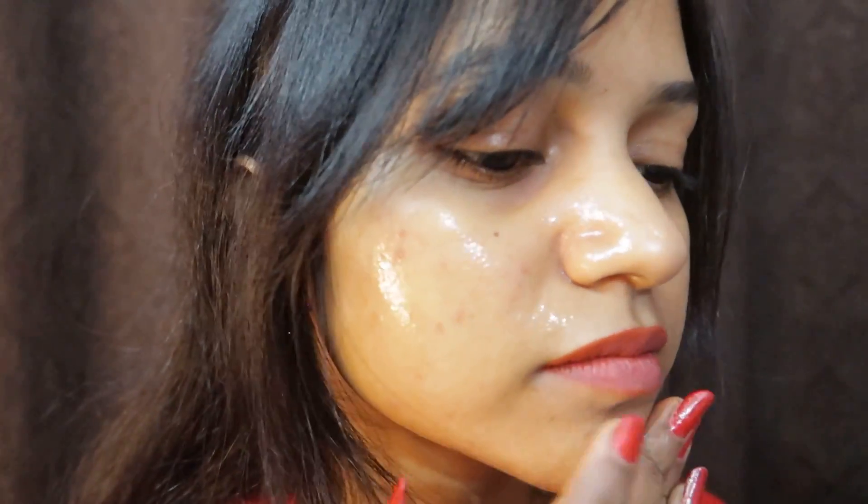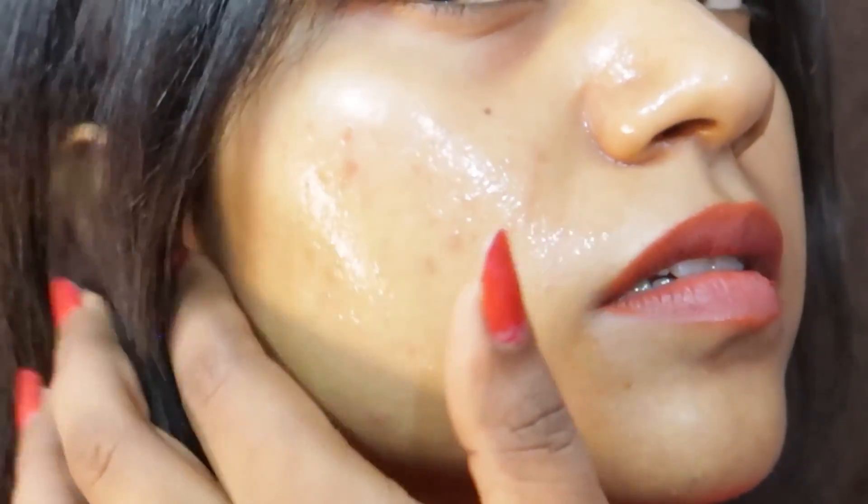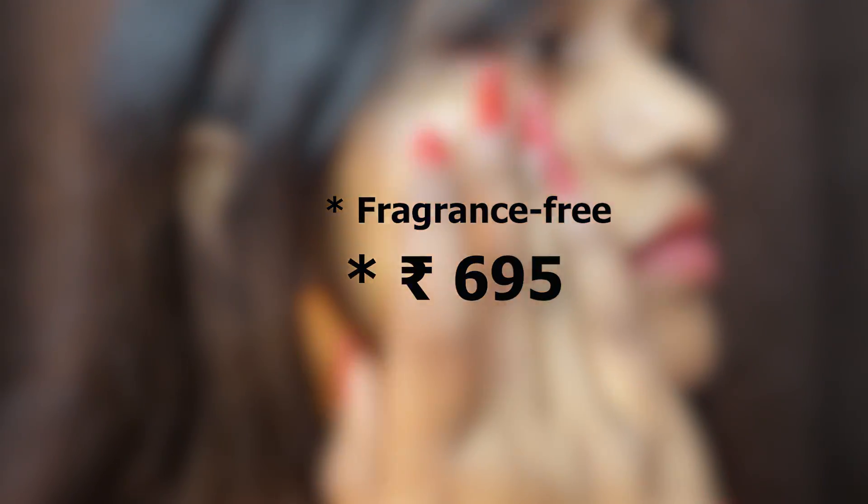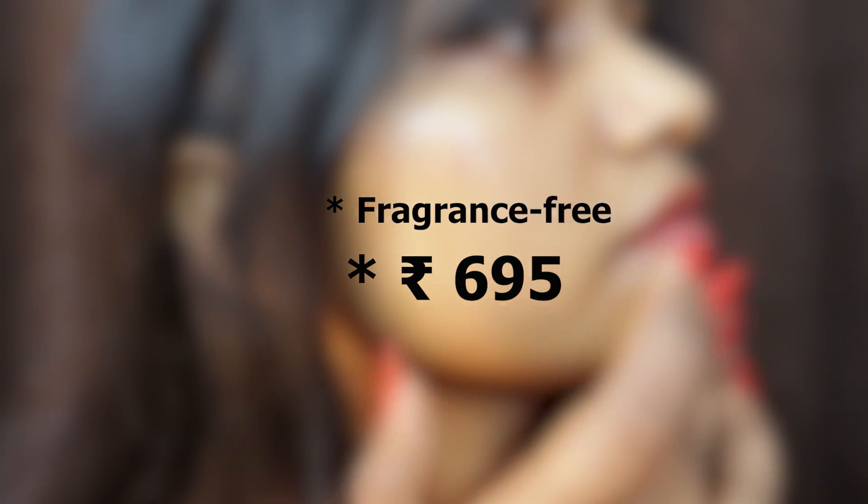You can apply your other skincare on top of this serum — there will be no reaction, at least in my experience. This product is fragrance-free and the MRP is 699 rupees, but there is always some discount available.